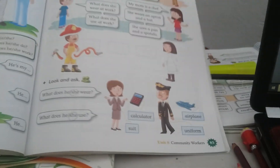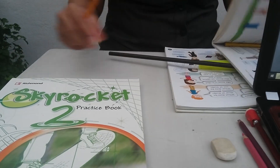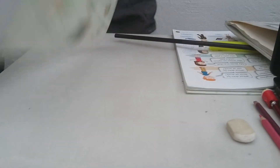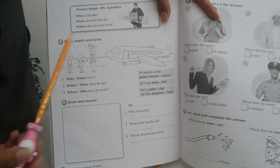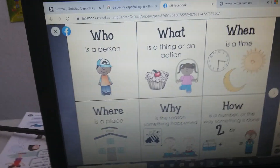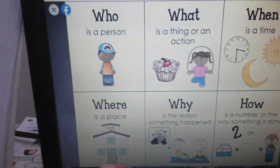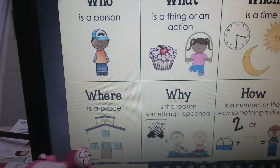That's all in your student's book. When you finish your student's book, open your practice book, page number 84. In your practice book page 84, we are going to review again: who, what, and where. Remember — who is a person, what is for a thing or an action, where is for a place.